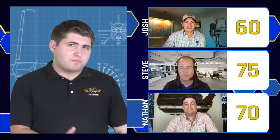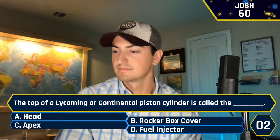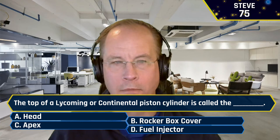If we take a look at our leaderboard, Steve is in the lead with 75 points, Nathan right behind with 70, and Josh right behind that with 60. The top of a Lycoming or Continental piston cylinder is called the what? A, the head. B, the rocker box cover. C, the apex. Or D, the fuel injector. Josh said A — no. Nathan said B, rocker box cover — that is correct, five points to you. Steve also answered A — fell into that same trap. It was the rocker box cover on both Lycoming and Continental piston cylinders.